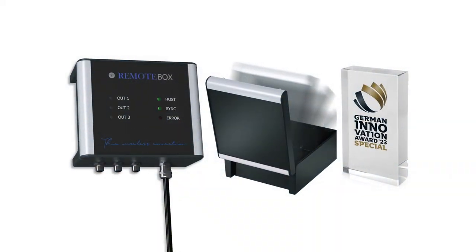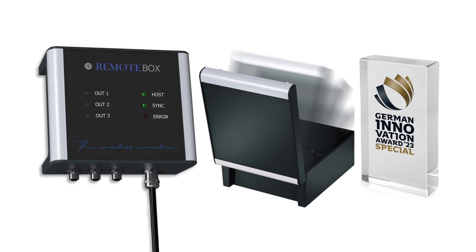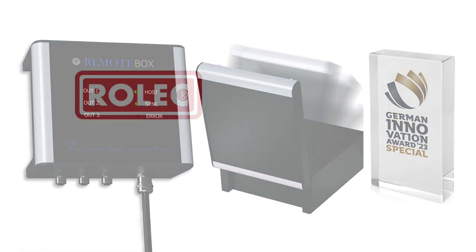Aludor, the new generation of premium hinged lid enclosures. Winner of the German Innovation Award 2023. Human Design Technology.